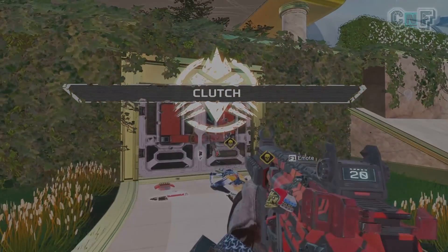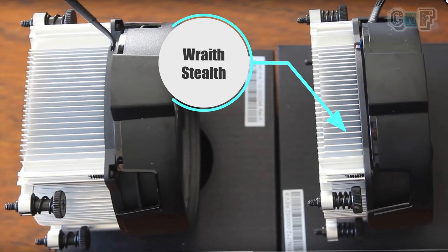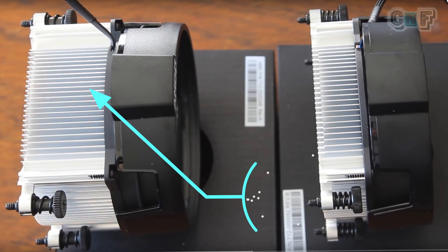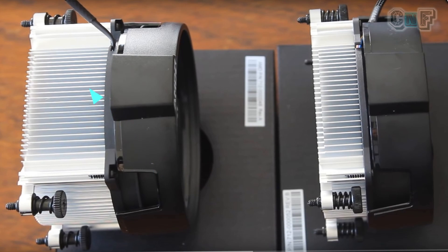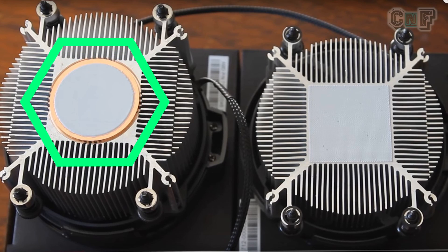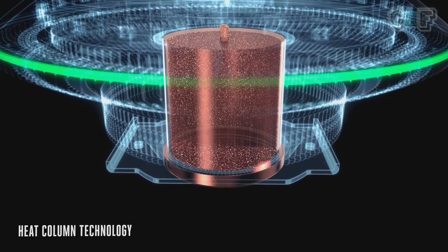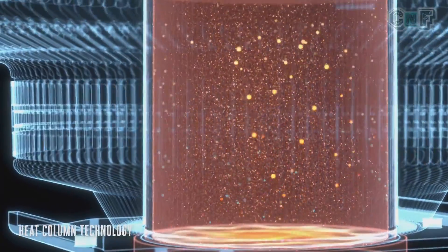Comparing the Wraith Stealth and Wraith Spire: the Wraith Stealth has a smaller heat sink to absorb heat, while the Wraith Spire has a larger heat sink — meaning more thermal mass. The Spire also has a copper core that contacts the CPU directly, whereas the Stealth has a normal aluminum base plate. Copper is much better at thermal conductivity than aluminum, and the Wraith Spire also has a copper core inside a vapor chamber, which helps with even better cooling.